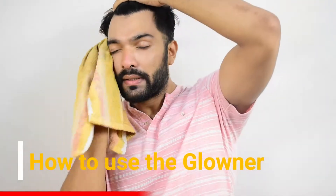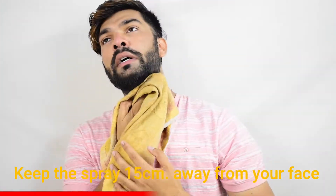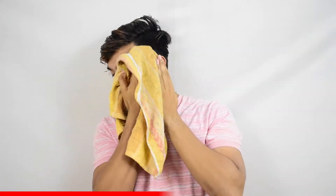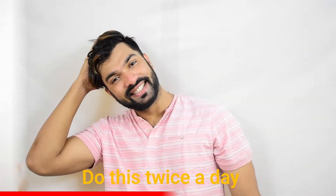Before using the product, clean your face with normal water. Then take the spray and place it around 15 centimeters away from your face and spray. Start with your forehead, cover the face, then come to your neck region. Make sure you do not spray one region for longer periods of time, but do make sure you cover the whole face. Keep this for one minute, then take a towel and rub your face gently. Do this twice a day.